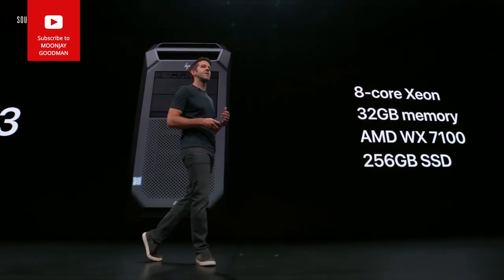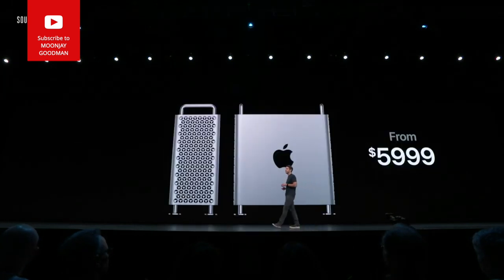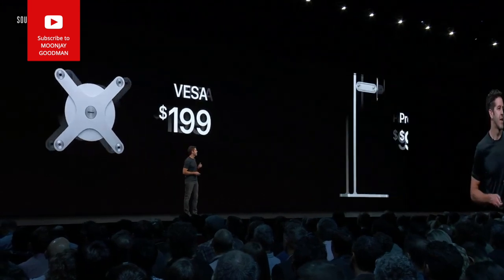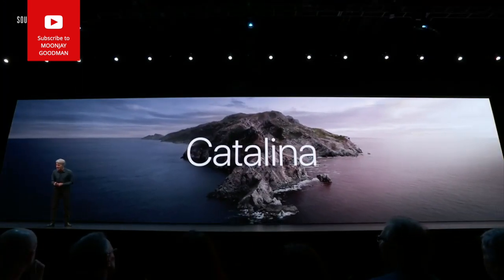Other systems configured with comparable components cost around $8,000. The new Mac Pro will start at $5,999 and be available this fall. The Pro Display XDR will be $4,999 for the display itself, the VESA mount adapter $199, and the Pro Stand $999.